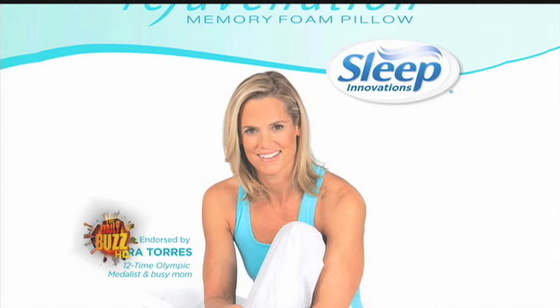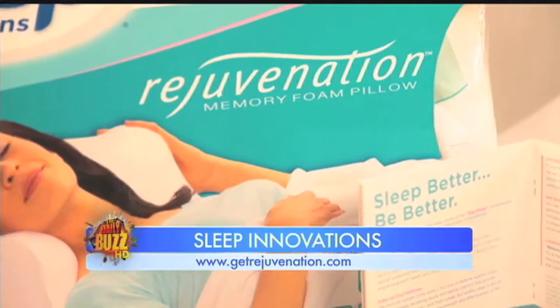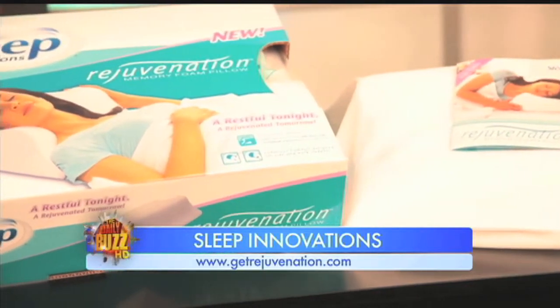Now it's time to look toward our health and what could be more essential than sleep. No one knows the importance of sleep better than Olympic gold medal swimmer Dara Torres. She's endorsed Sleep Innovation's new rejuvenation pillow because it's specifically designed to give you a better night's sleep. Their sleep scientists have identified 18 degrees as the ideal angle for the head and neck to promote improved airflow. The exclusive memory foam is also proven to eliminate pressure points.